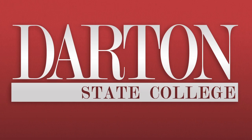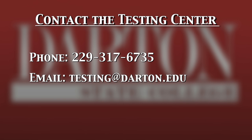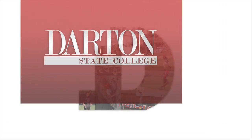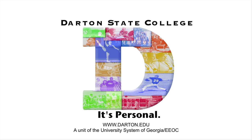We want you to succeed. If you have any questions, please contact the Testing Center at 229-317-6735 or email us at testing@darton.edu. We'll see you next time.